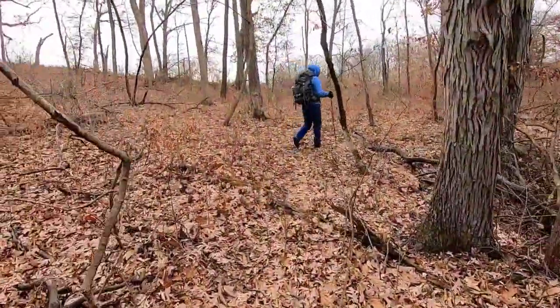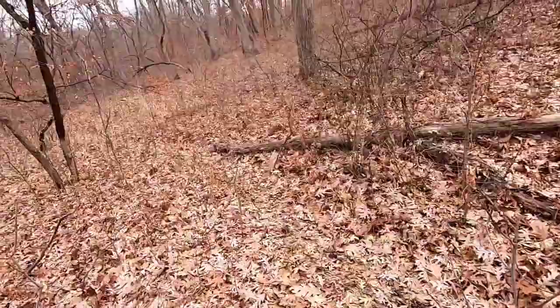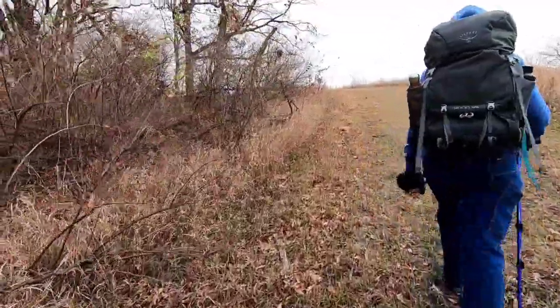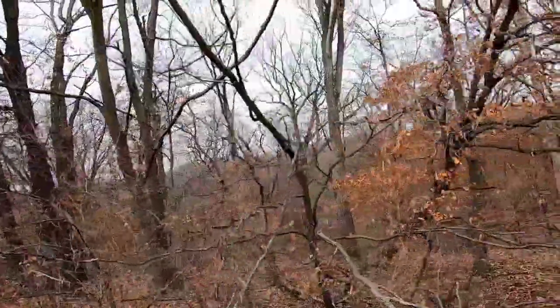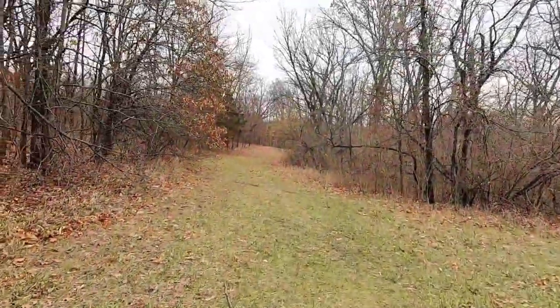There aren't any real defined trail markers or anything here. I'm pretty sure we're just on a game trail, but we'll see where we come out. Found a trail — looks like a blaze. So there are halfway attempts to mark the trail, but it's not very well marked. We'll just see what we find. Hopefully not the wrong end of somebody's shotgun.